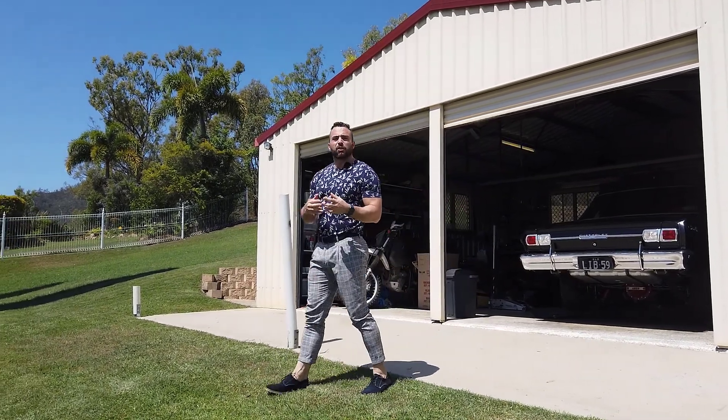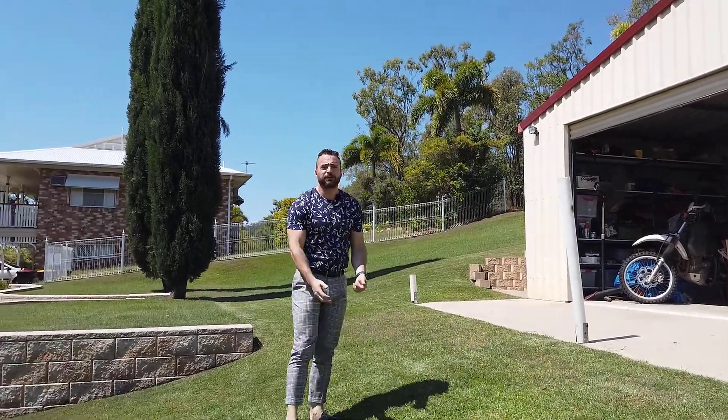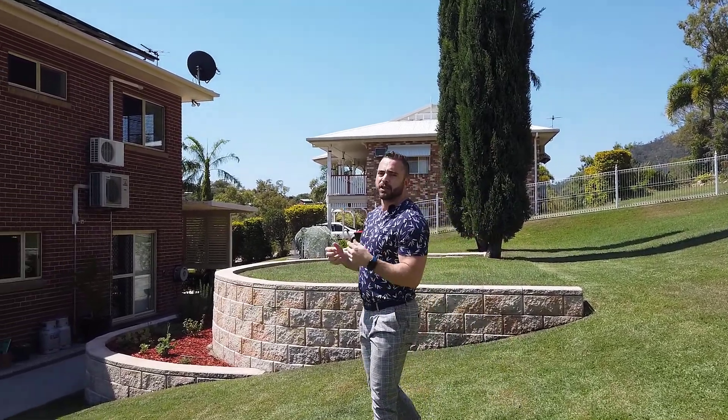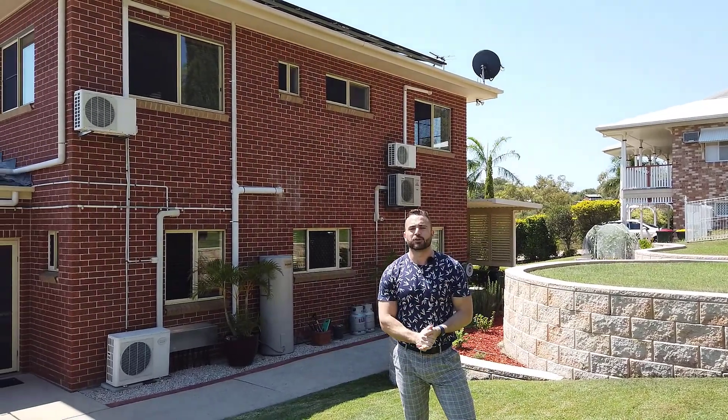So whether you are enjoying your day relaxing at home, watching the spectacular views of Frenchville, or whether you're at home doing some hobby work in the large shed, this home is definitely something that you need to come and see for yourself.